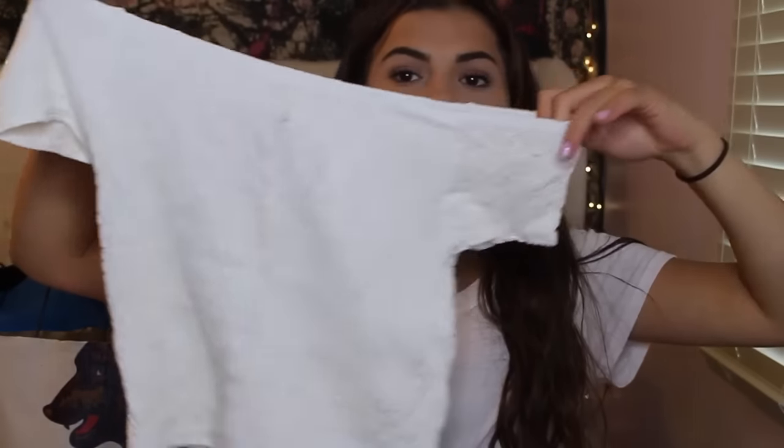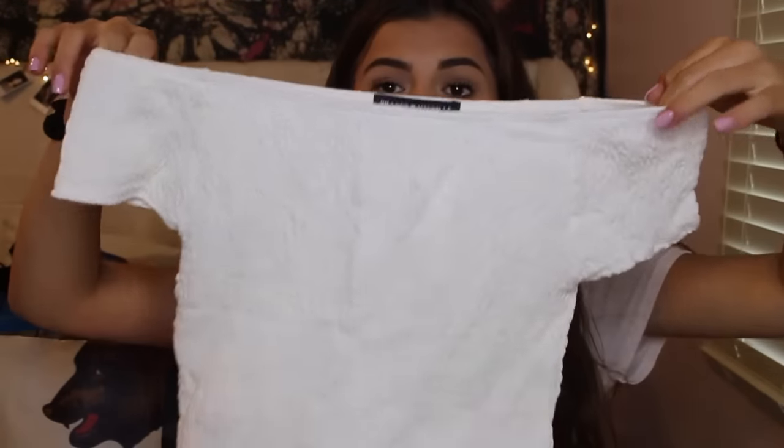Let's get started. First I'm going to show you what I got from Brandy Melville — I only got three things. First I got this little crop top. It's white and it's off the shoulder and I think it is adorable. I'm obsessed with it. It looks super cute on.